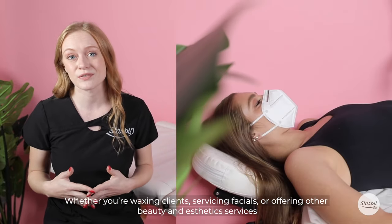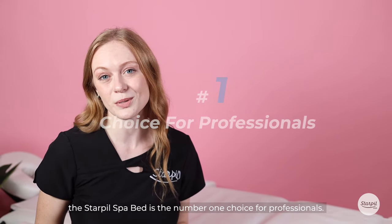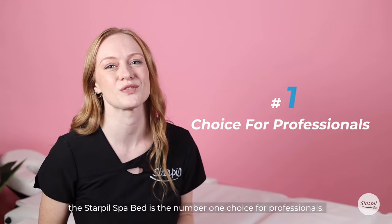Whether you're waxing clients, servicing facials, or offering other beauty and aesthetic services, the Starpill Spa Bed is the number one choice for professionals.